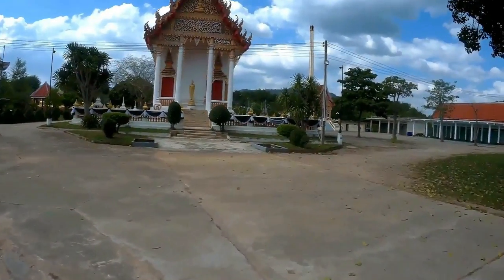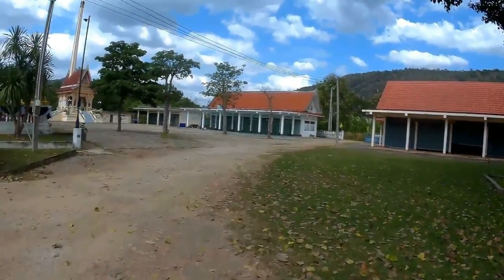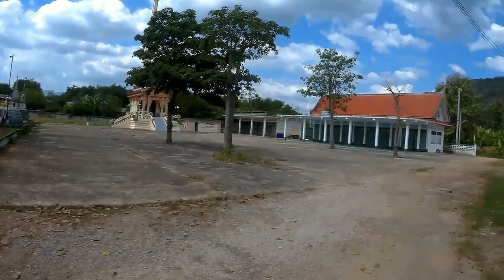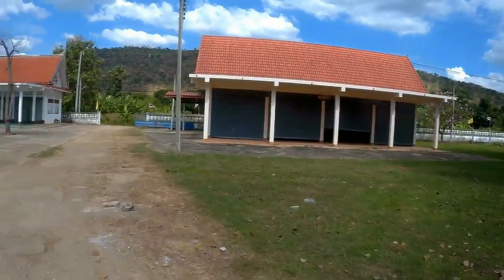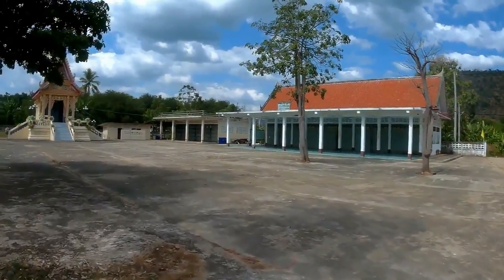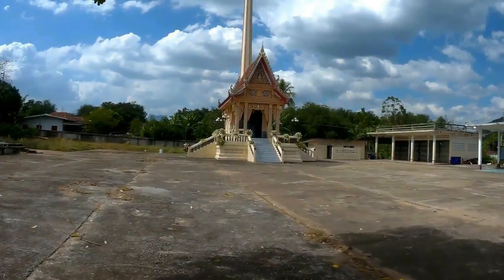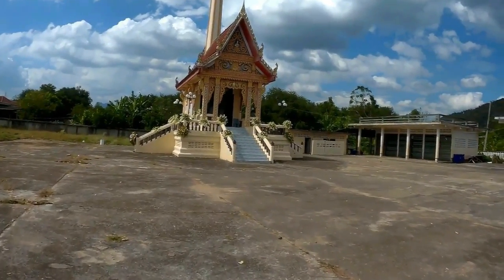And this is where the crematorium is. This one covers all the local area as some of the other temples haven't got this facility. There are three main buildings and they've used all three in the past, all in one week. The main furnace is not powered by gas — they burn with charcoal. We've just had a funeral here that lasted seven days.